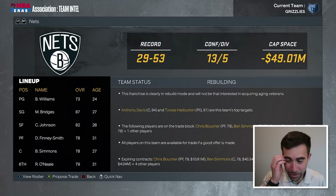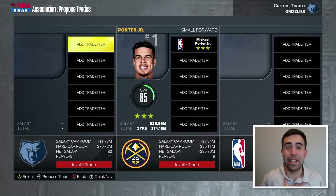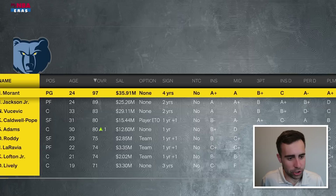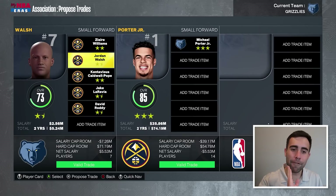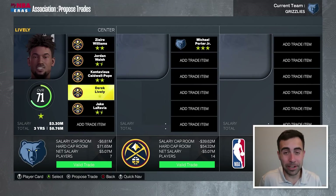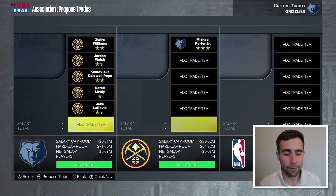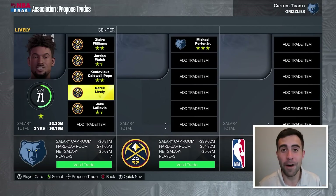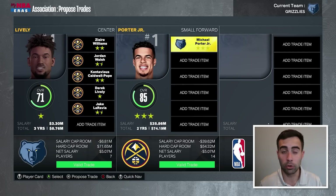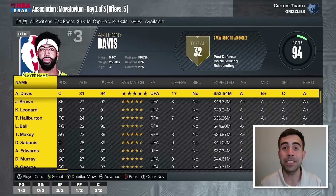Michael Porter Jr. is on the trade block! Imagine him and Desmond Bain on the wings together — that would be an insane three-point lineup. I'd offer Zaire Williams, Jordan Walsh, KCP to make the money work, Derek Lively, and Jake LaRavia for Michael Porter Jr. It's a five-for-one, which is a lot, but that's the only way we could pull this off. And they accept the trade. Welcome to the team, Michael Porter Jr. I probably could have given up a little less, but I had to make the money work.